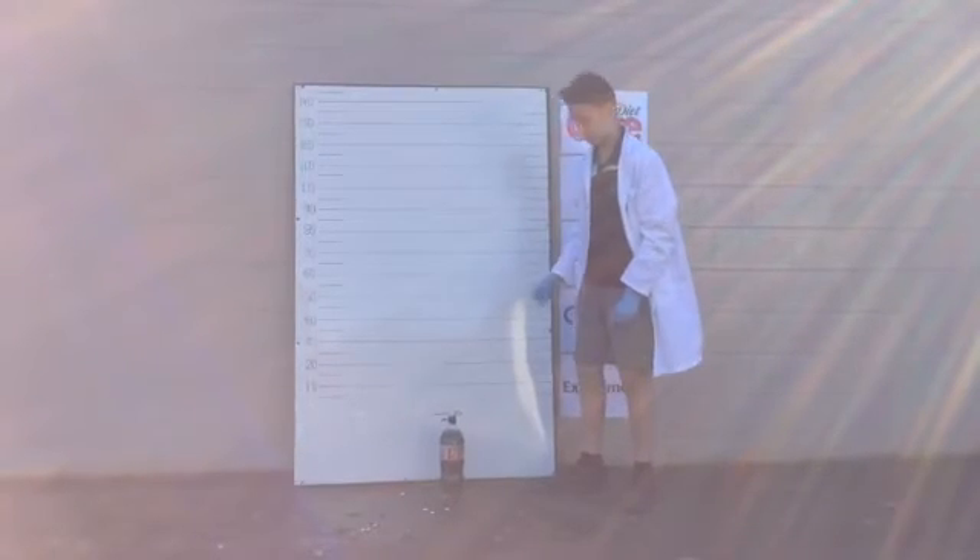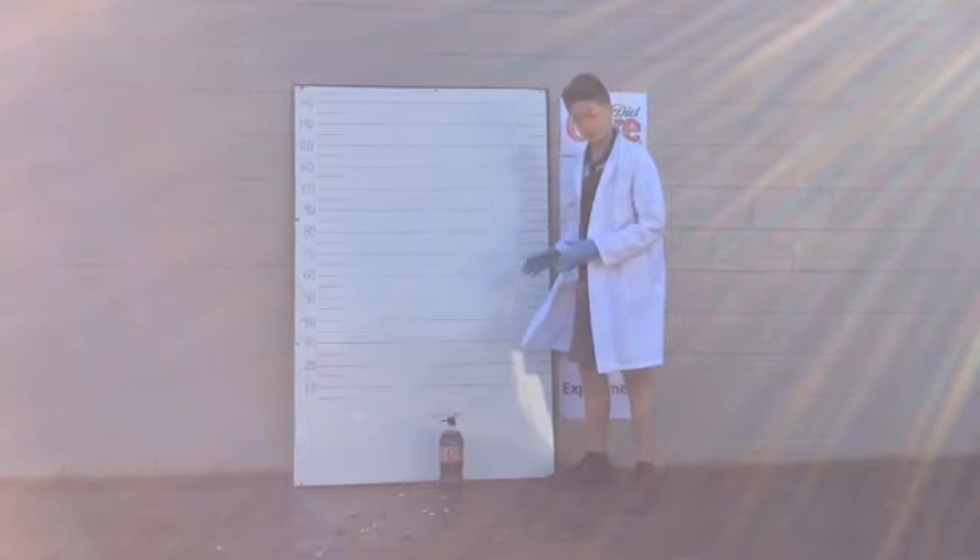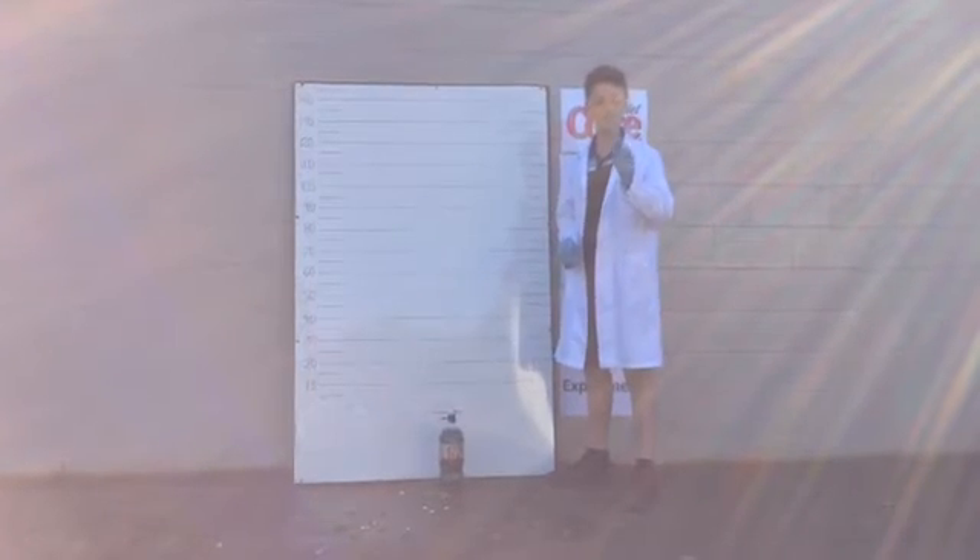Now this is the hot Coke. I've still got the same four Mentos in the tube and the temperature is around about 40 degrees. Let's do it.